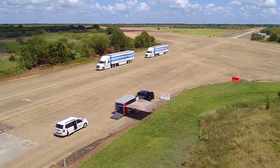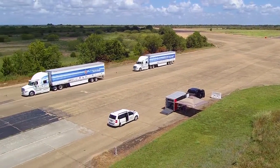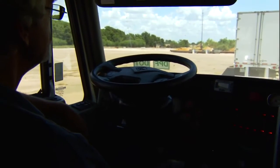The potential to save lives and save money is tremendous. On average, every year about four thousand people die in crashes with large trucks and more than a hundred thousand are injured.